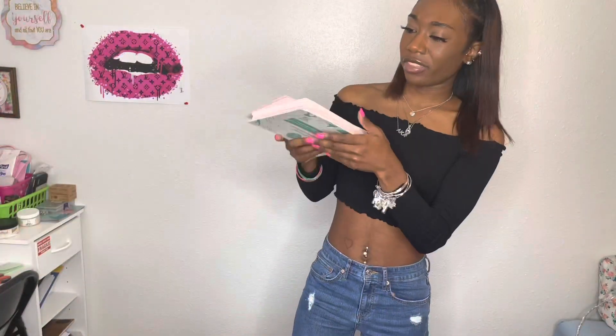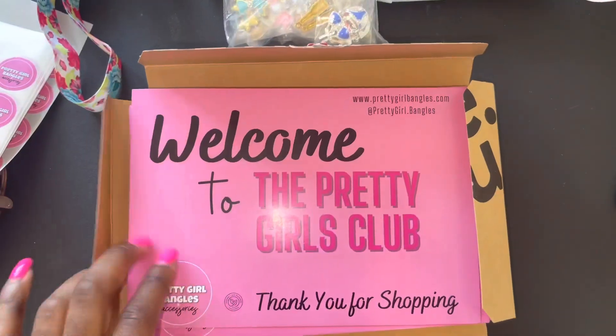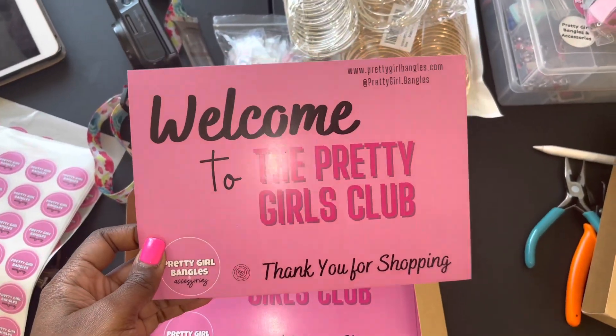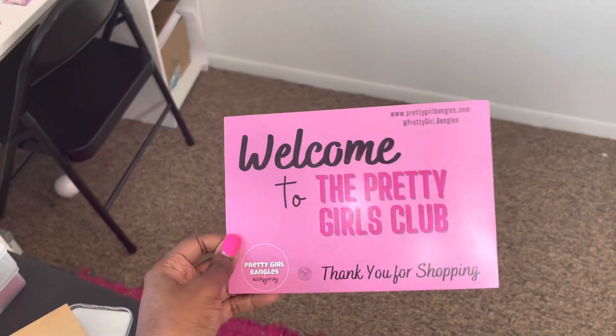They sent me over 50 custom packaging postcards. My first impressions are these are very, very big — they are too big for my packaging, but they are nice quality. It just says welcome to the Pretty Girls Club.